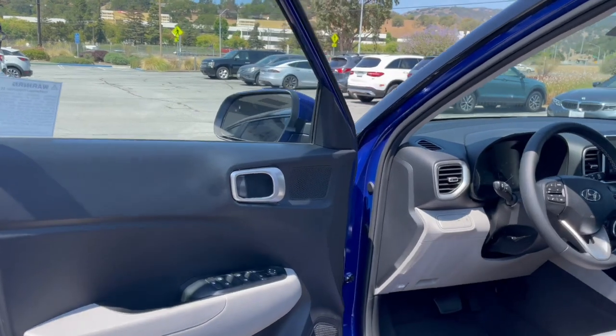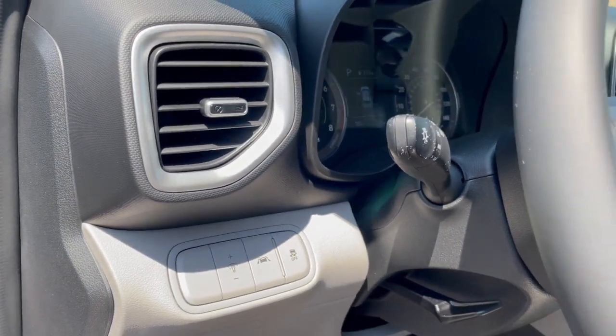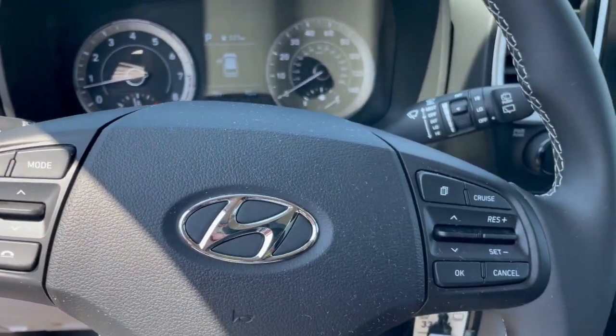Walking over to the driver's seat — same thing, power windows and locks, two-tone interior, telescopic wheel, lane keep assist, lane departure warning, driver attention warning, and automatic lighting.